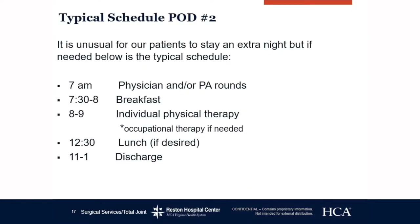Typical schedule post-op day two: if for some reason you need to stay — such as not being cleared by physical therapy on day one or having medical issues — you will stay overnight again. You'll have physician and/or PA rounds around seven, breakfast at the same time, and an individual physical therapy session. Most patients will not require occupational therapy again as they've been cleared the day before. Discharge is a little earlier that day, between 11 and 1.